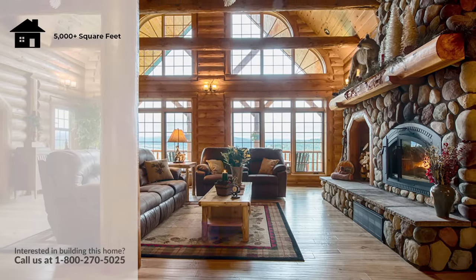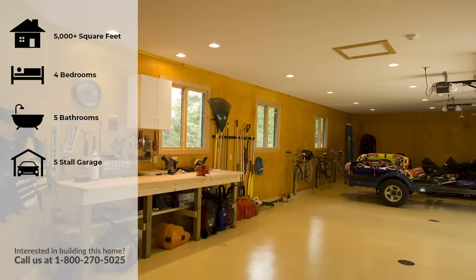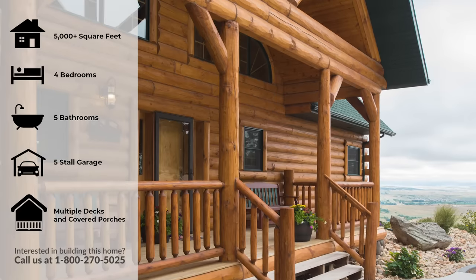This home is equipped with 5,000 square feet, four bedrooms, five baths, a five-car garage, and as you can see, hundreds of square feet of decks and covered porches.